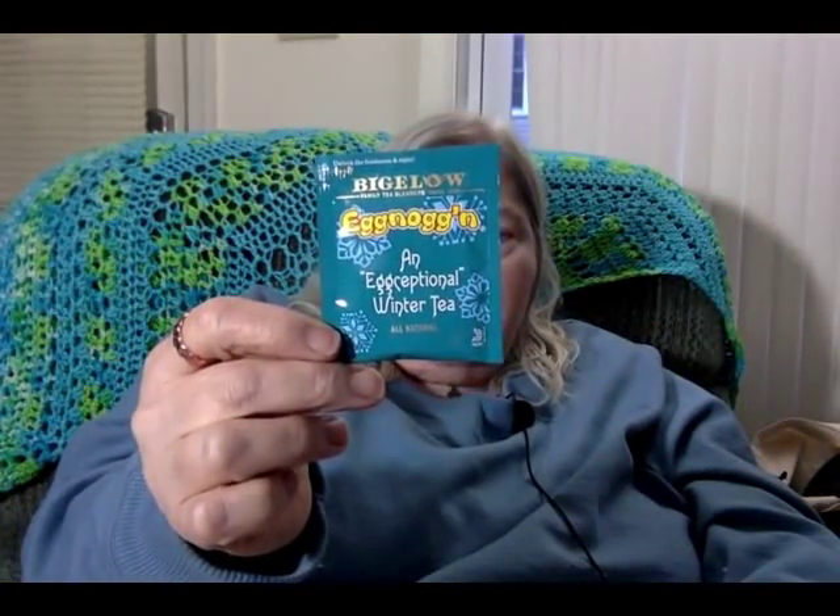Today was our normal go get groceries day and of course Jane was up at like 5:30 this morning, so I'm ready for a nice nap. It's about 3 or 4 o'clock in the afternoon and I'm having some hot tea. This is in my mug that I got from physical therapy when I graduated, and this tea I found today and it is called Eggnoggin.